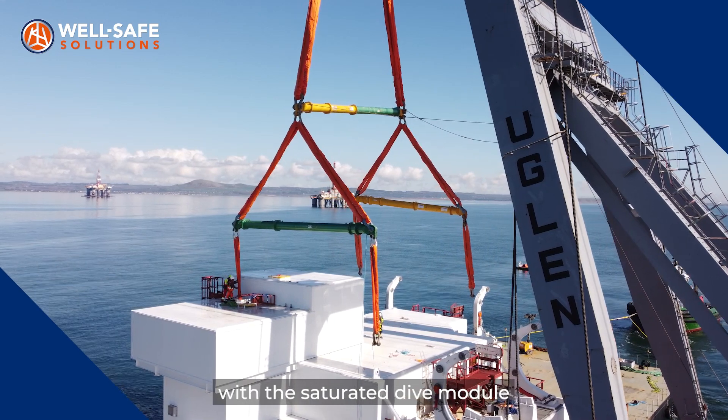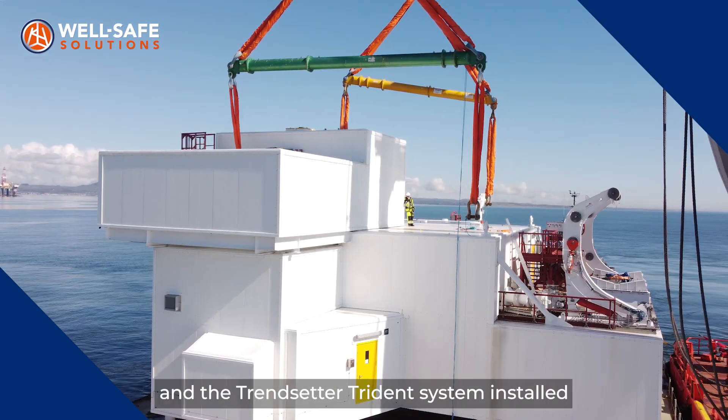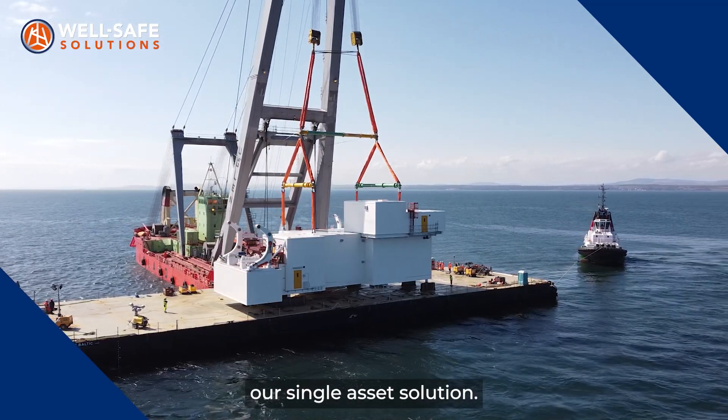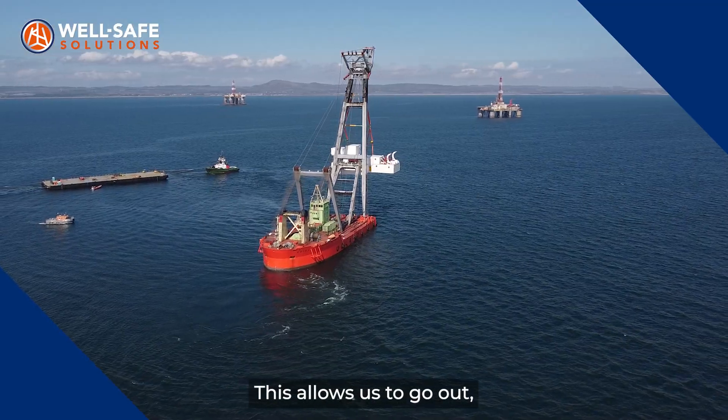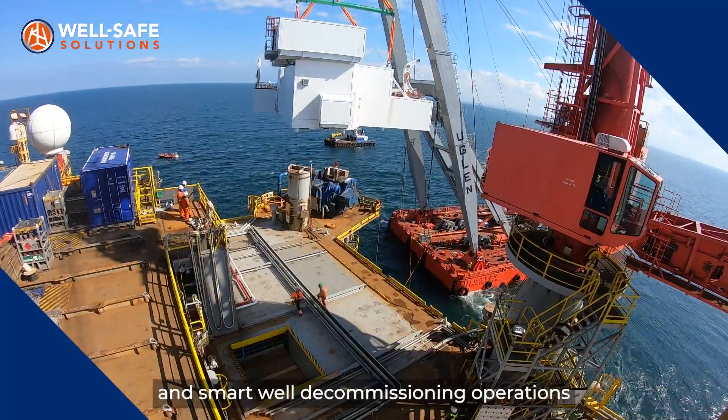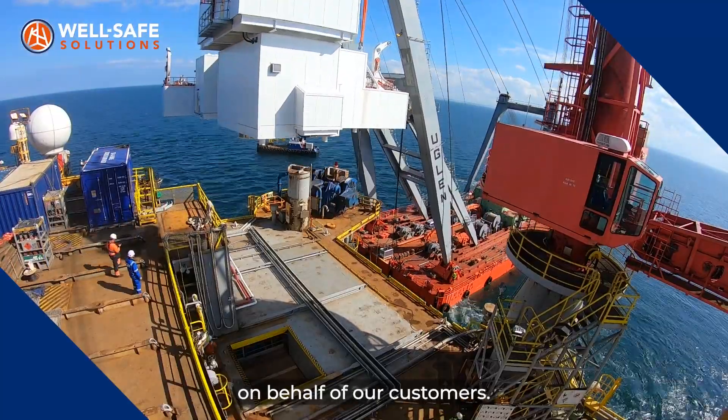The WellSafe Guardian with the saturated dive module and the Trendsetter Trident system installed offers the industry our single asset solution. This allows us to go out to re-access old legacy wellheads and deliver safe, efficient and smart well decommissioning operations on behalf of our customers.